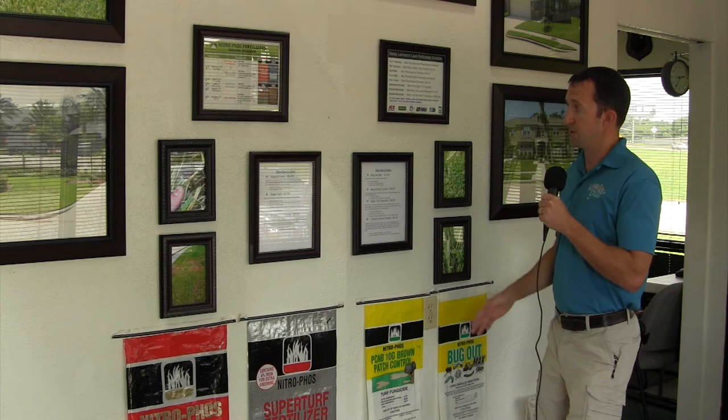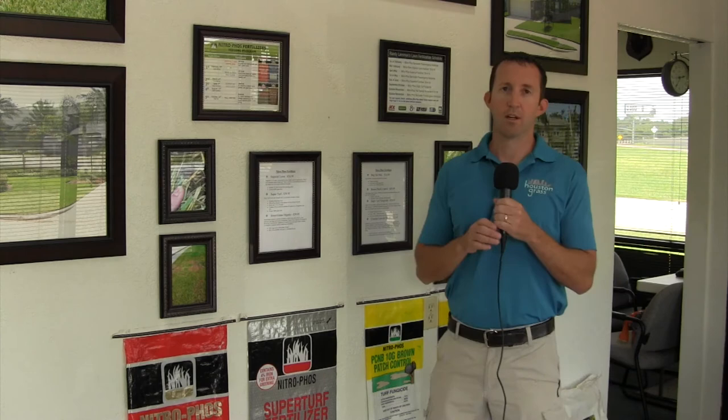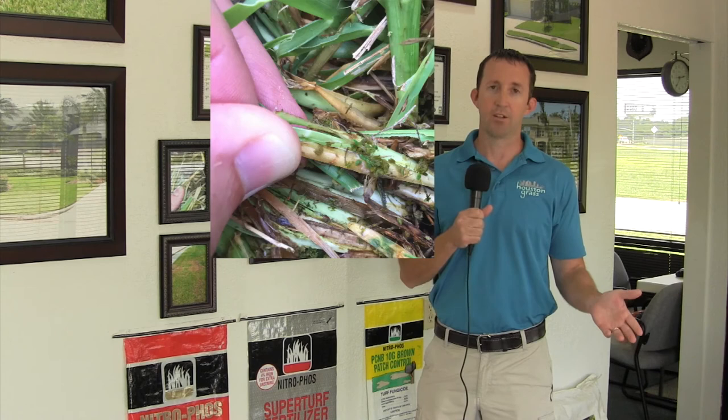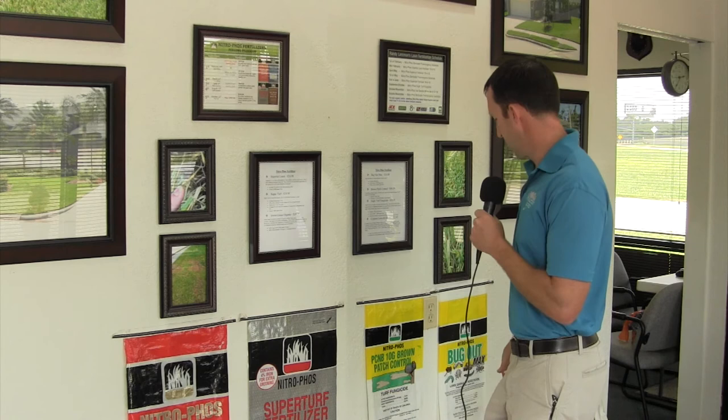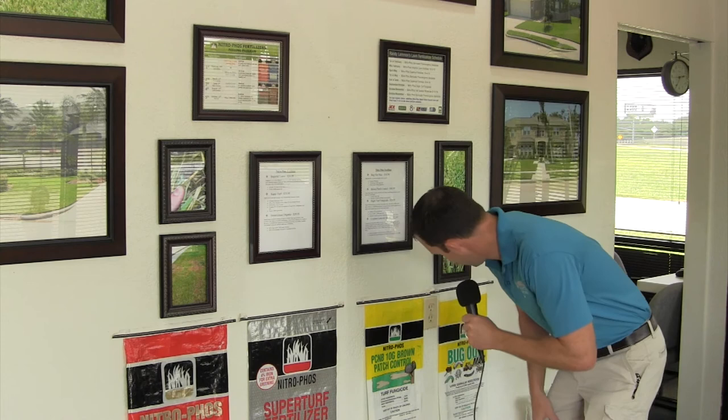Sod webworms are a big issue this time of year. Every year they come around, but in the last two years they've been worse than ever in Houston because we haven't had much of a winter to kill them off. They lay over during winter in the thatch layers of the grass, and they can really cause damage — they show up in July and August and can be a real problem.